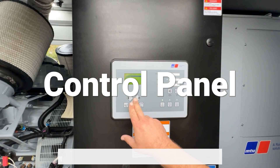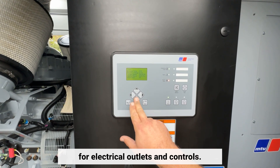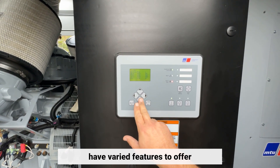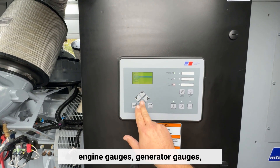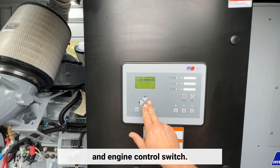The control panel is the user interface of the generator and contains provisions for electrical outlets and controls. Different manufacturers have varied features to offer in the control panels of their units, such as electric start and shutdown, engine gauges, generator gauges, phase selector switch, frequency switch, and engine control switch.